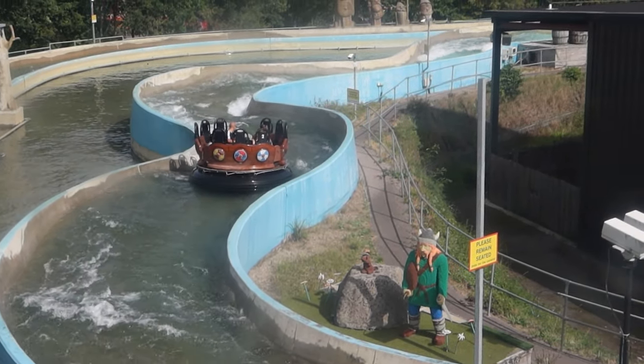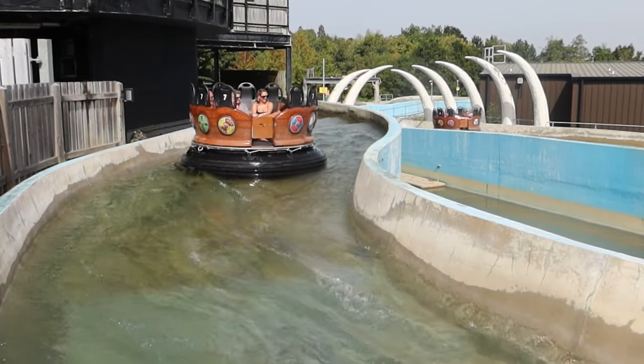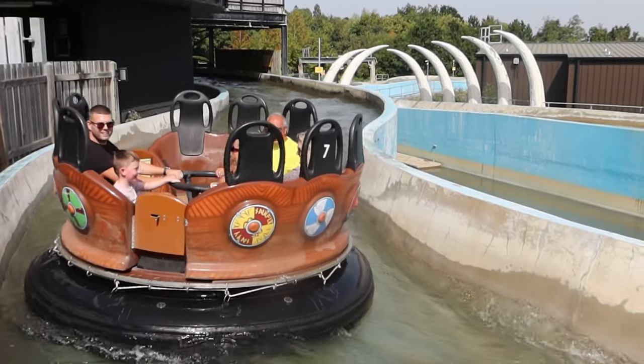Children between the heights of 1.1 meter and 1... Yeah!